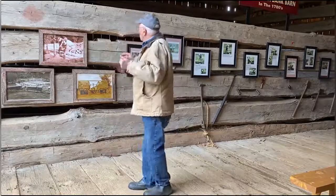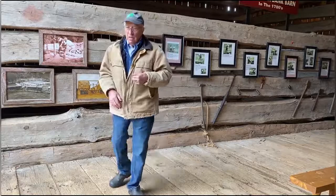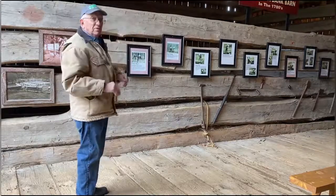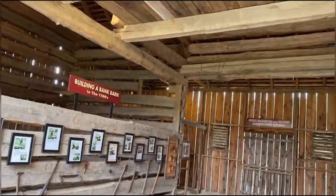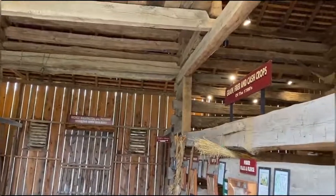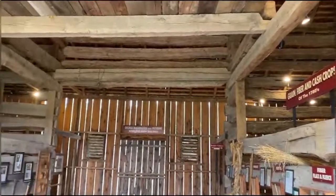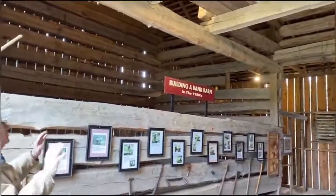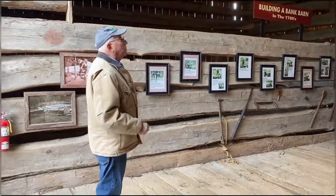Now, these logs are 38 feet long, but logs up in the top of the barn are 50 feet long. Each log up there was a single tree — they did not splice logs together.